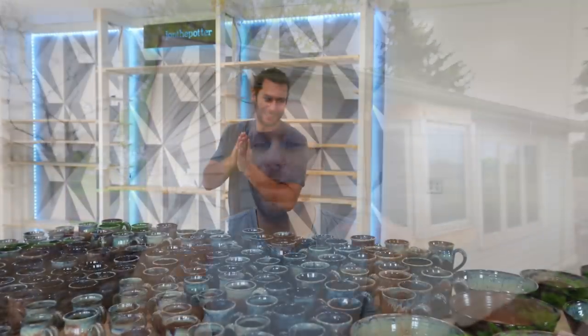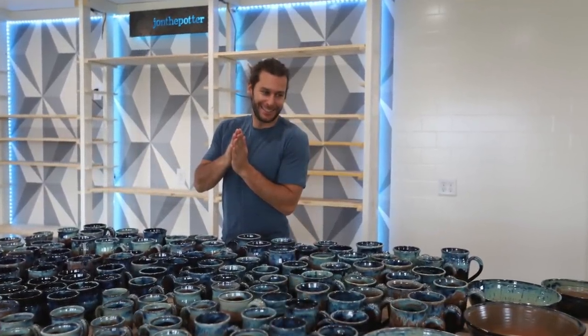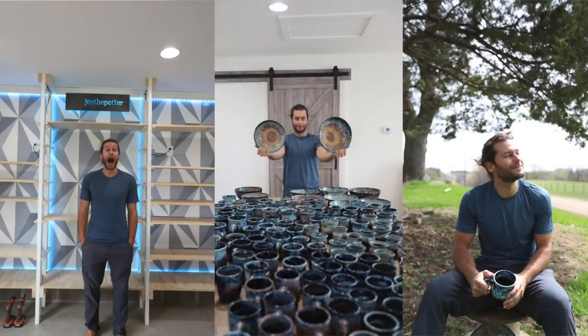A couple things have happened. The Kickstarter campaign that we finished up — we've been making stuff and shipping stuff, and we're probably 75 percent done. We still have a few of the rewards that we can only do once we get into the new studio.